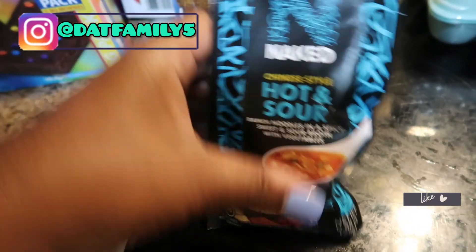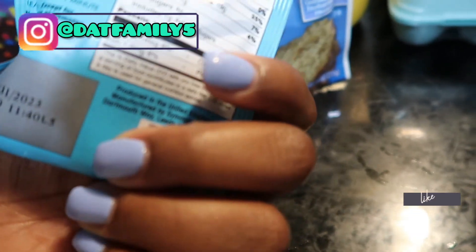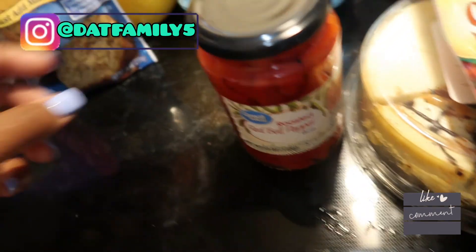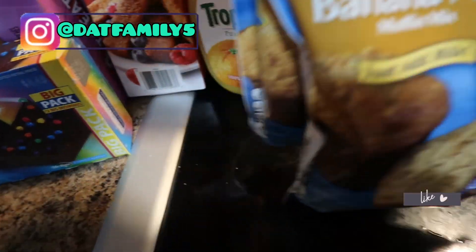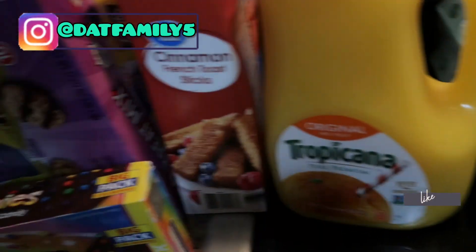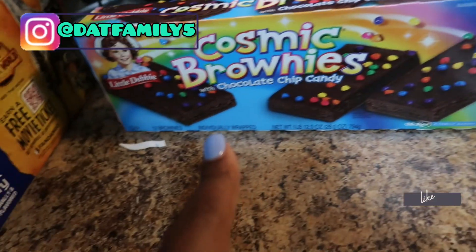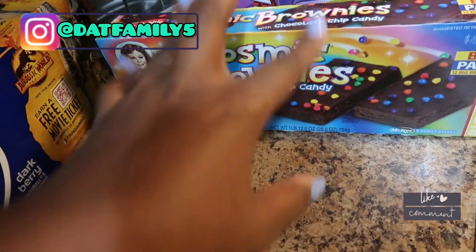We got some hot and sour Chinese-style noodles — that's pretty cool. We got some bananas to cook with, banana nut bread, orange juice, lactaid milk, cinnamon French toast sticks, and cosmic brownies — we both love those.